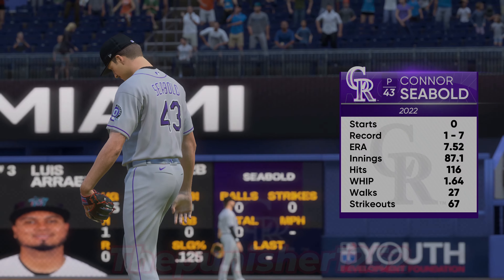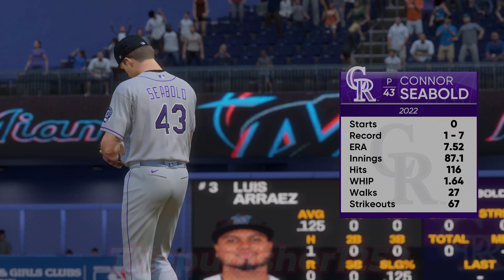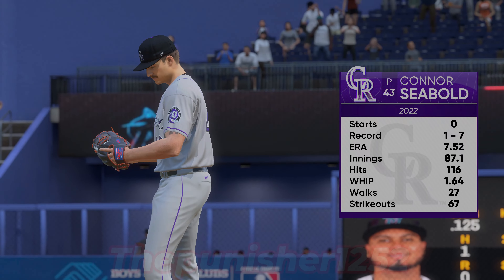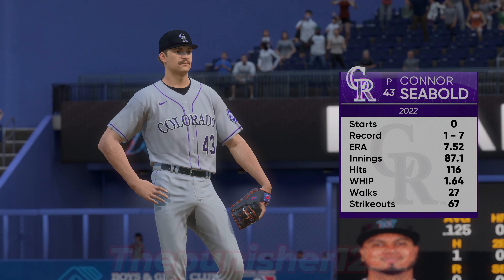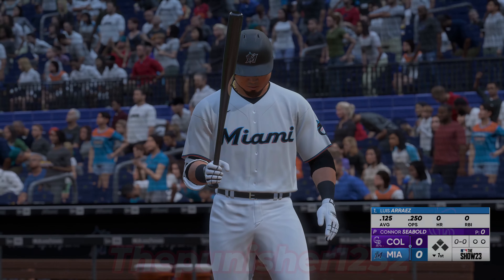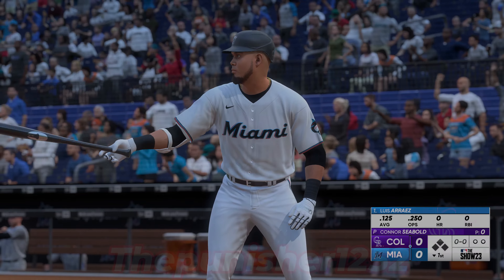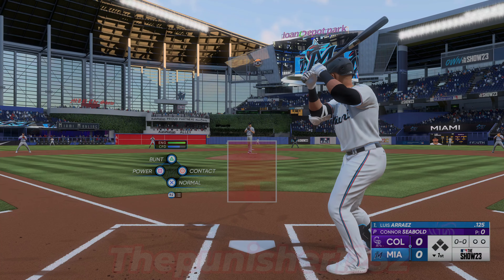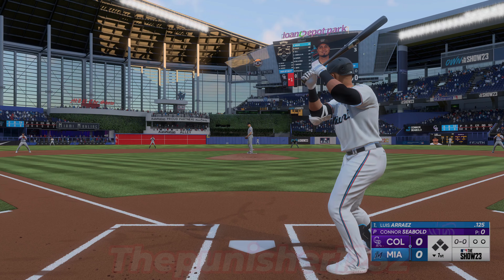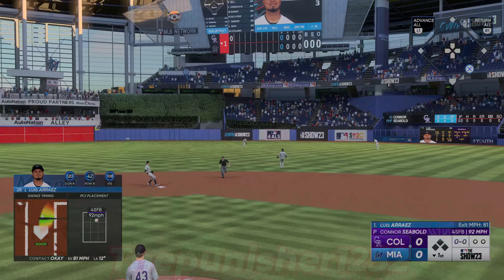Back here at the ballpark, getting the nod in this one is Connor Siebel. He doesn't have overpowering stuff, so it's important that he finds his rhythm early. The easiest thing for him is to trust that catcher — the catcher's been in the league a long time, he knows these hitters. Whatever fingers he puts down, you nod the head and you throw that pitch. And here it comes — into center and a base hit.